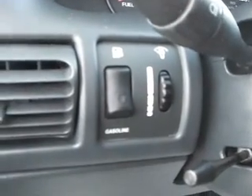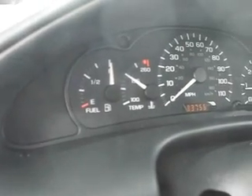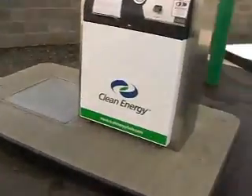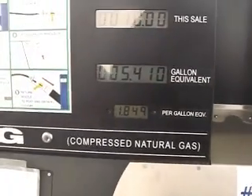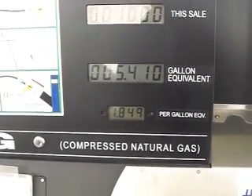The car was running on gasoline, but I'm going to start it now. You'll notice that the light is not on — this means I'm burning natural gas. You can see my fuel tank is full. Going back to the pump: I put in 5.410 gallons at a total sale of $10, which works out to $1.84.9 per gallon.